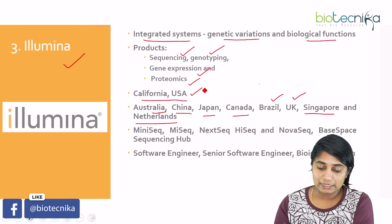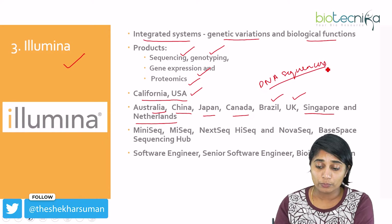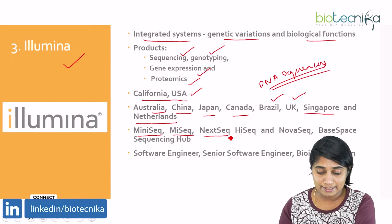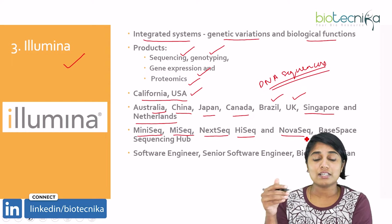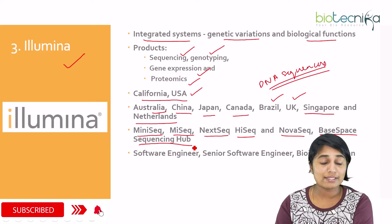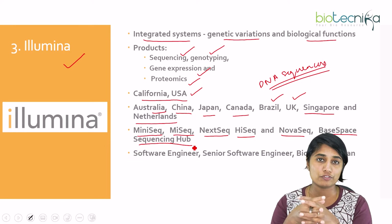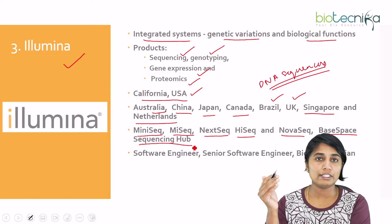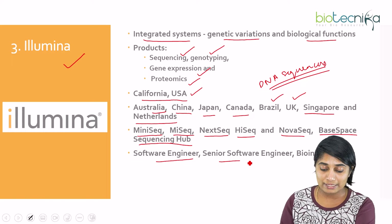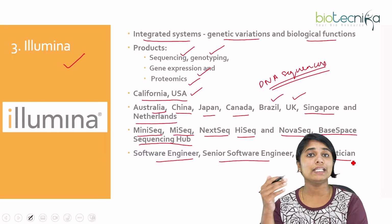Illumina manufactures various DNA sequencers including MiniSeq, MiSeq, NextSeq, HiSeq, and NovaSeq. They also have a product called BaseSpace Sequencing Hub, which is a cloud-based platform for analysis of genomic data. At Illumina, you can become a software engineer, senior software engineer, or a bioinformatician.